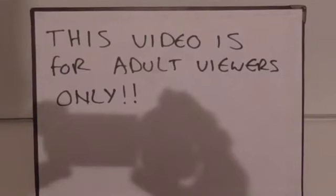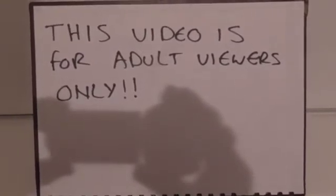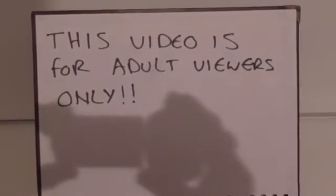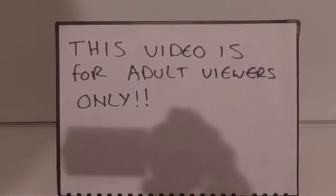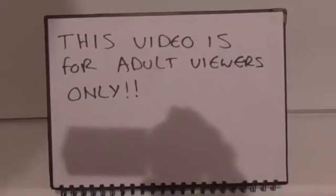This video is for adult viewers only. Thank you very much for your cooperation. Hello! Welcome to Buffy's Cave. I'm back for another video. Just to state this video is for adult viewers, so please respect that. Thank you very much.